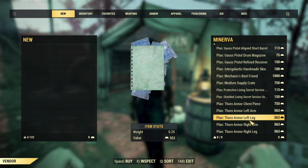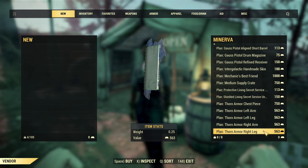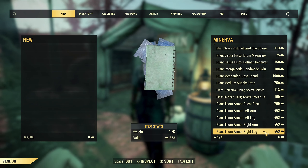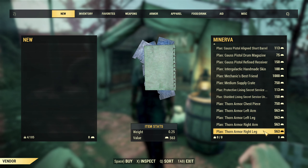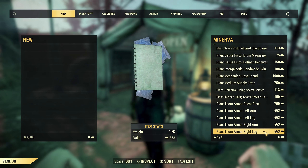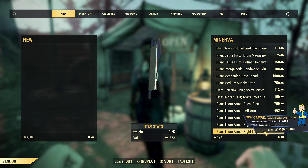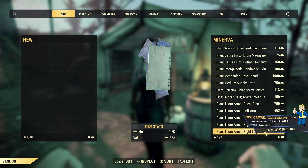Lastly, a full set of Thorn Armor — the most expensive melee and stealth focused armor. You can find a full review of this armor that I'm occasionally using on my channel, so check it out if you are interested in Thorn Armor and whether it would be a good purchase for you.